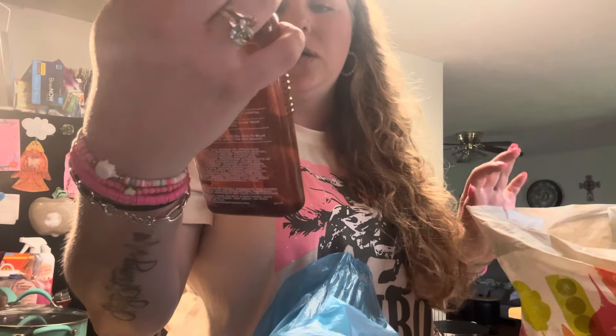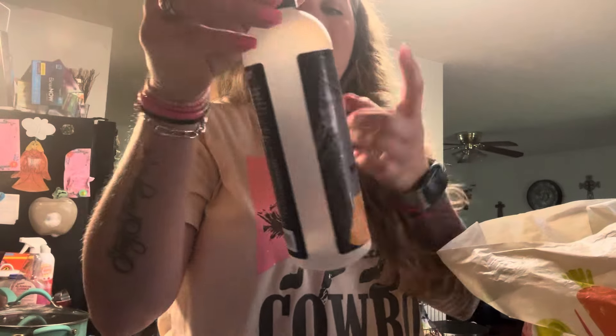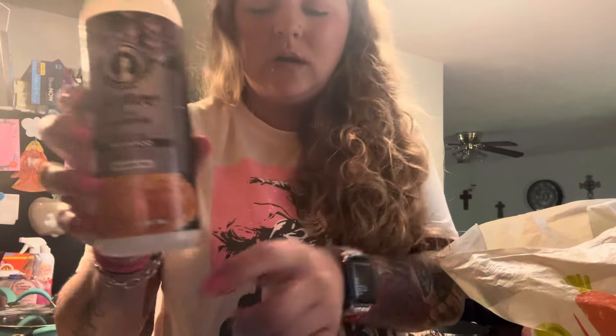Some facial cleansing wipes from Dollar Tree. And then an aromatherapy stress relief sage and cedarwood — I love this stuff from Bath and Body Works. Also a honey lavender shampoo — I showed y'all some of this that I got from Dollar Tree a while back. Really good stuff.